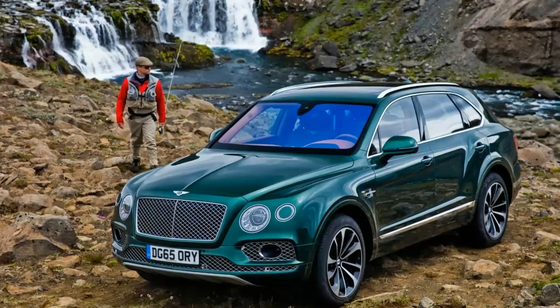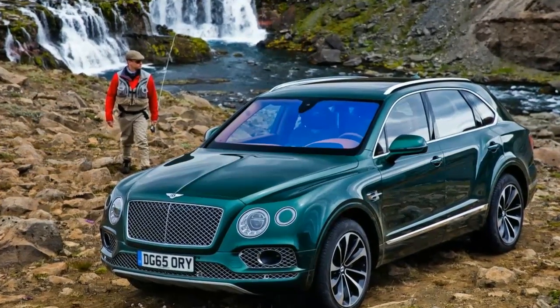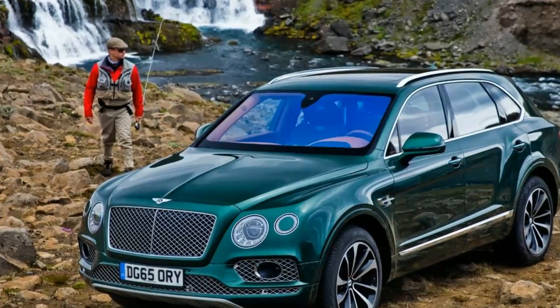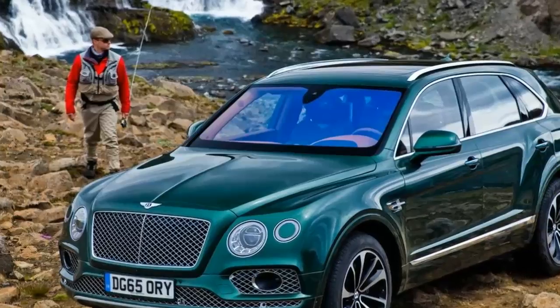Hello! Welcome back to Ocarpedia. Today, I wanted to share information about a great feature from the Bentley Bentayga. So, let's check this out.